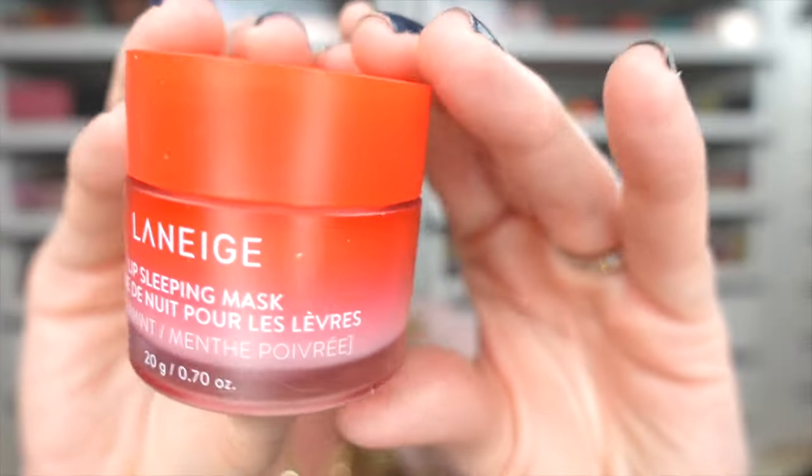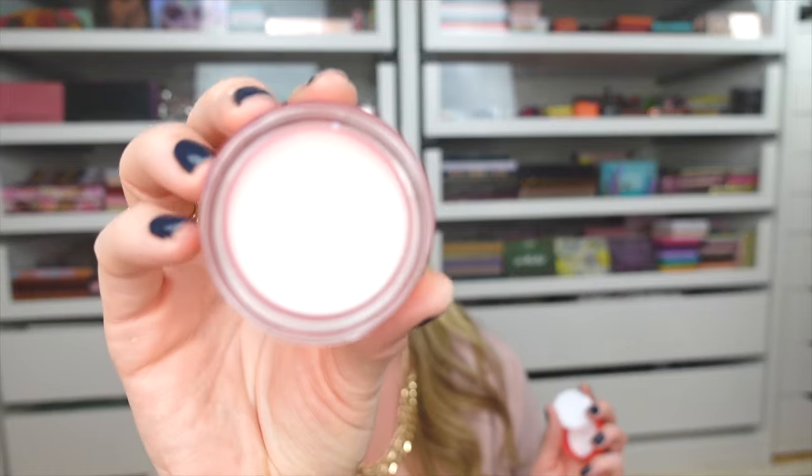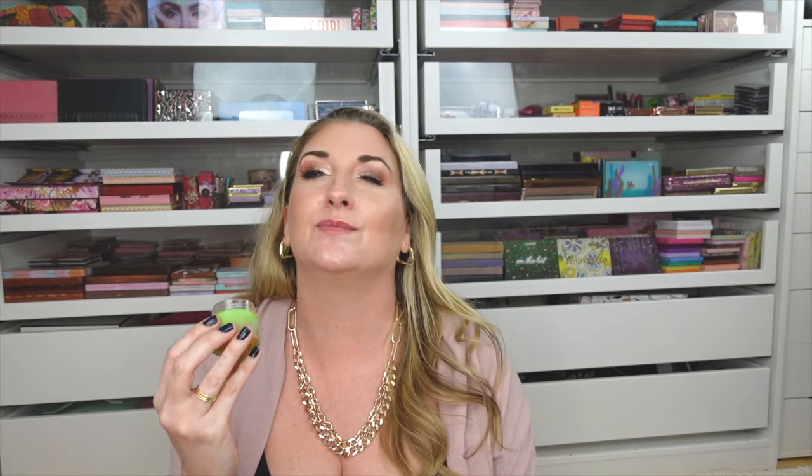I also picked up two Laneige Lip Sleeping Masks — my all-time favorite lip formula, perfect for chapped or dry lips. I use it every single night. The peppermint flavor is a returning favorite from last year — it smells like fresh crushed candy canes, and it's surprisingly white rather than red and white swirled. The other one I picked up is Caramel Apple, which literally looks like caramel and smells amazing.